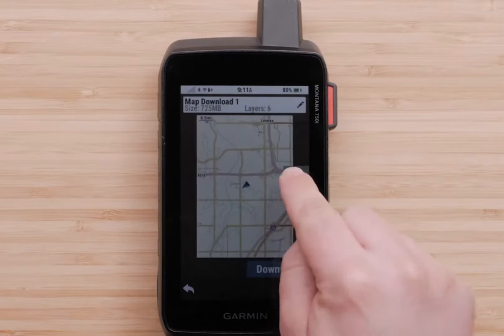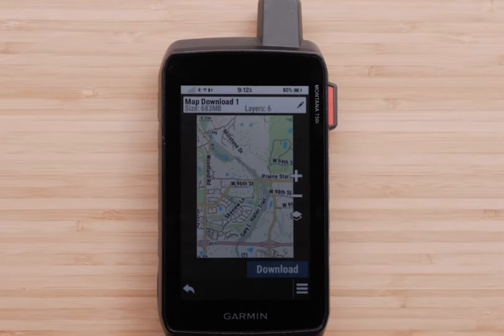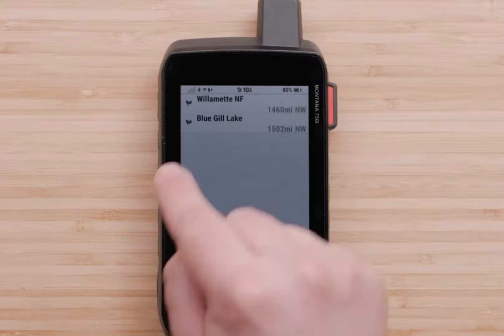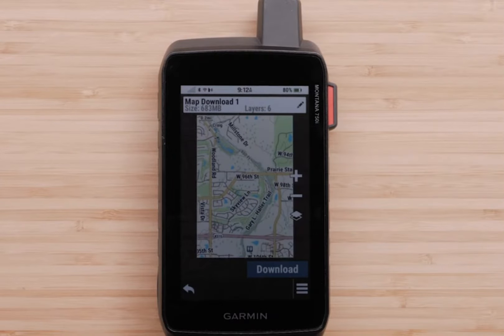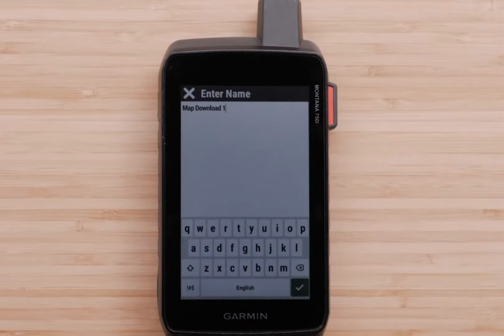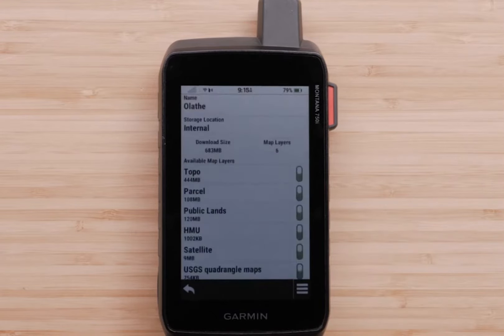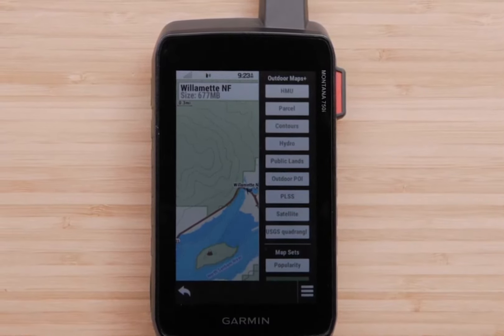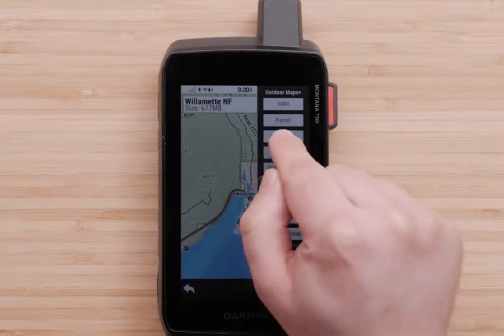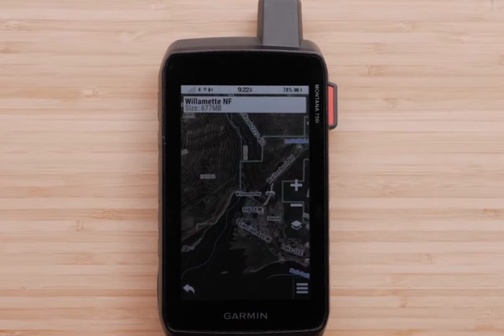Highlights include military-level durability and a 5-inch touchscreen display that is 50% larger than the previous model, offering simple visibility and flexible mounting options. Trigger an inReach SOS to the GEOS 24/7 monitoring center with two-way messaging via the 100% global Iridium Satellite Network — active satellite subscription required. Some jurisdictions regulate or prohibit the use of satellite communications devices. Multi-GNSS GPS and Galileo support, plus preloaded TopoActive maps and City Navigator street maps.